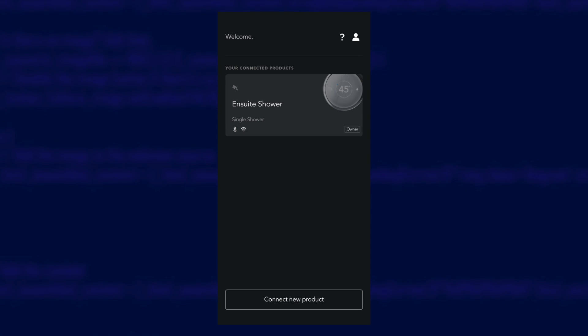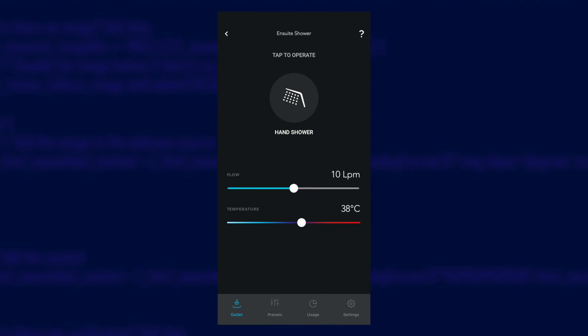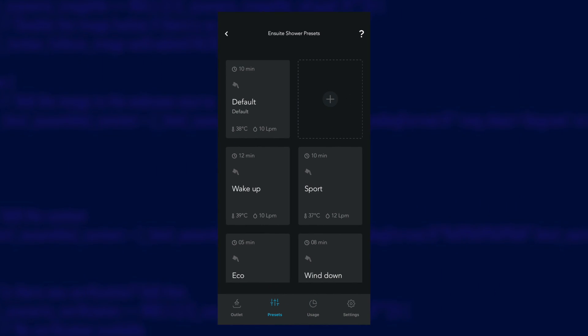There's an app that goes with the shower, and the shower connects to it using Bluetooth. In the app, you can control your shower — turning it on or off, or setting the flow rate and temperature. You can also configure presets, which are combinations of your preferred temperature and flow rates, plus a time limit, and if you have the dual outlet version, you can also set which outlets are used. Remember these presets for later, when I go over how you can control this shower in Home Assistant — they are very important for that.